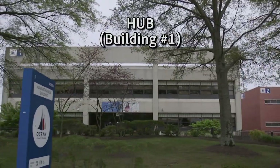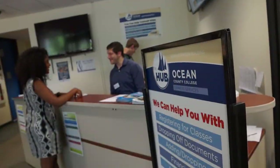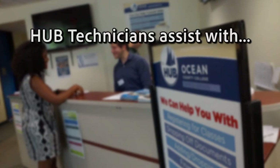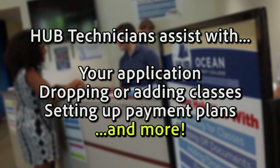Our first stop is the Hub. The Hub is Ocean County College's one-stop shop for current and future students. The Hub is here to help you through the entire process of becoming an OCC Viking. Hub technicians will assist you with your application, dropping or adding classes, setting up payment plans, and more. The Hub will help you get your college housekeeping done so you can focus on your studies.